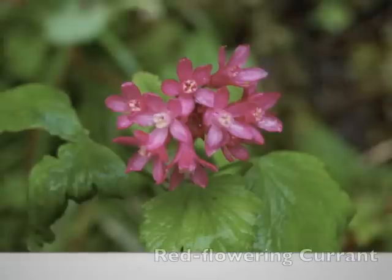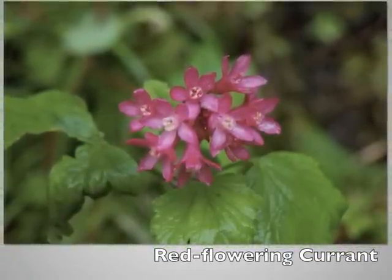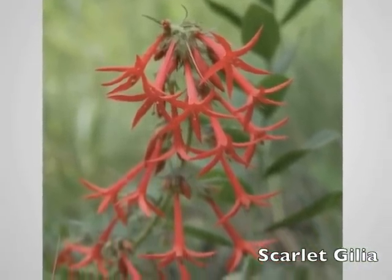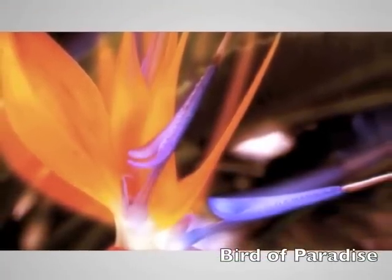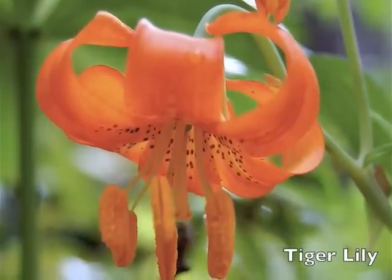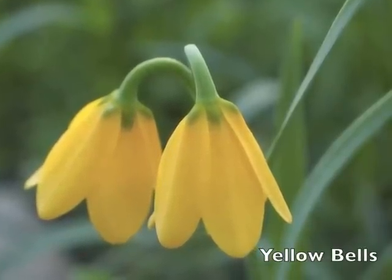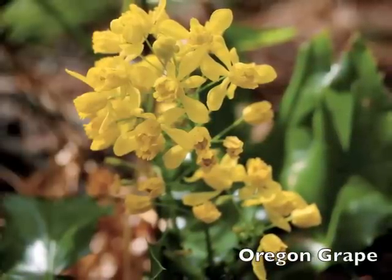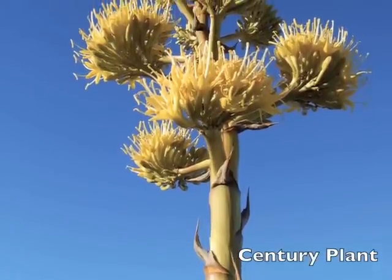The doctrine of signatures reminds us that red flowers, like the chakras, ground us and align our will. Orange flowers connect to our second chakra and ignite our passion, creativity, pleasure, and ability to have healthy relationships and honor our own creativity. Yellow flowers can bring us out of depression, bring sunny radiance and confidence, and align with the third chakra — our personal power and ability to express and act in the world.